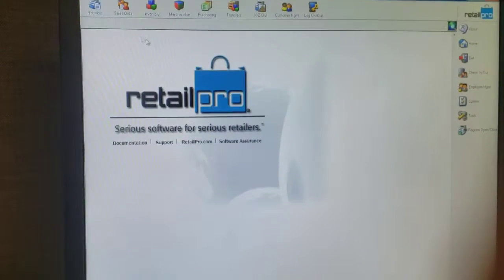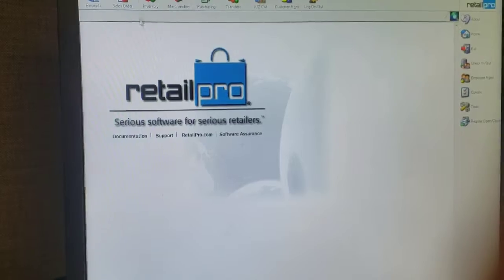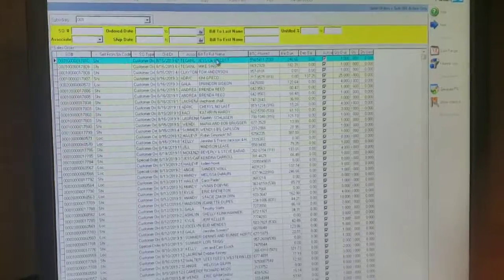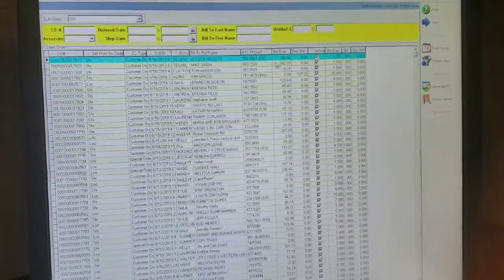Okay, so you're in your main screen here. Make sure that you are logged in as yourself. Most of you know how to get to special orders, so you're going to go to special orders. This is all the special orders that are active in our system right now.